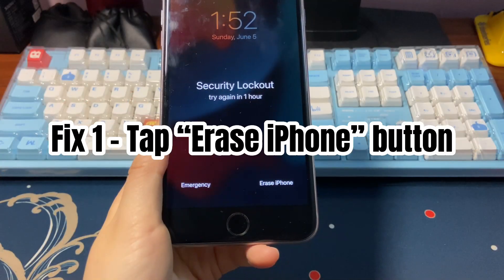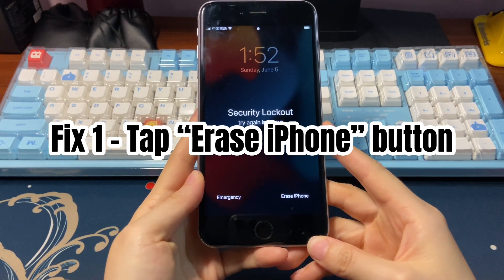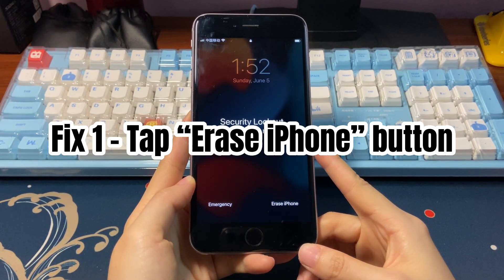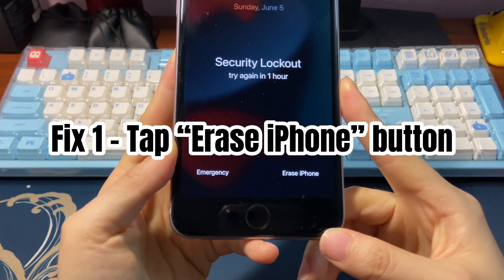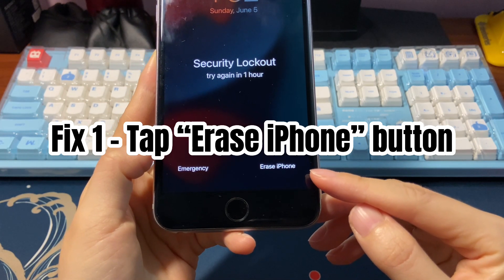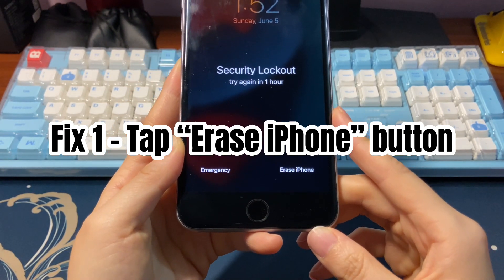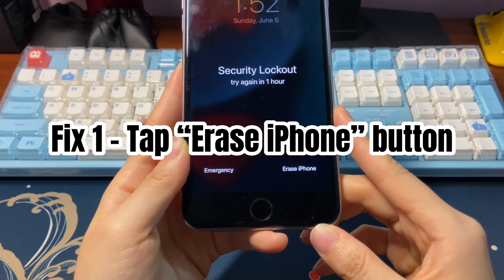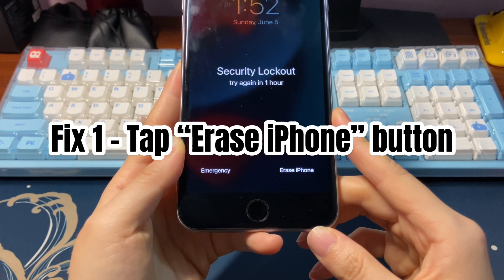If you've inserted a SIM card on your iPhone, signed in the device with Apple ID, and updated it to iOS 15.2 or newer versions, you'll see the iPhone security lockout screen with an erase iPhone button on the bottom right of the screen after you enter the wrong passcode too many times. This is the new feature added by Apple to unlock iPhone when you forgot your passcode without using a computer.